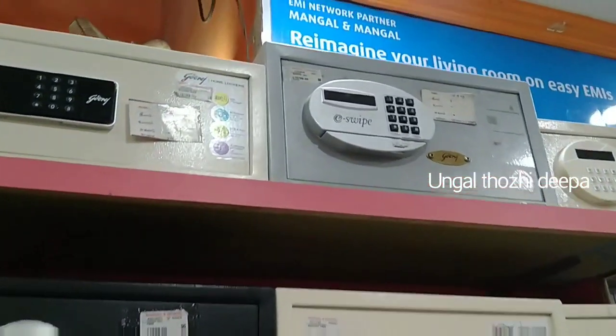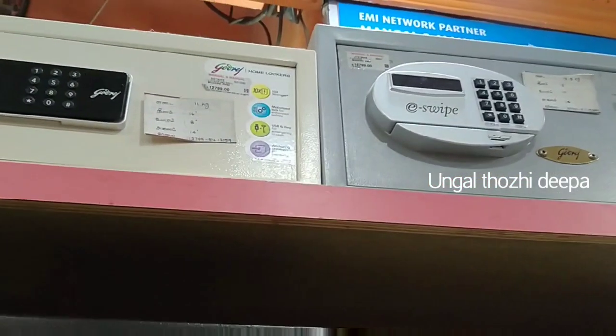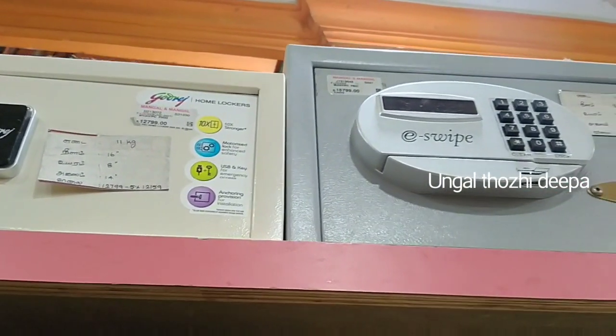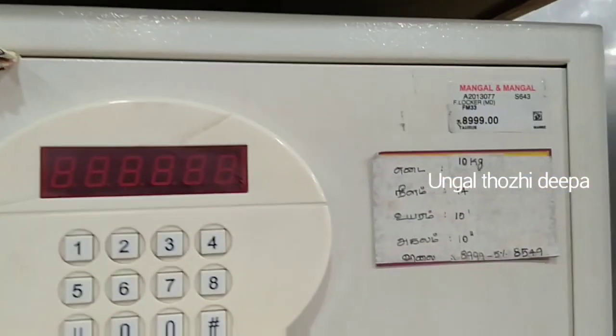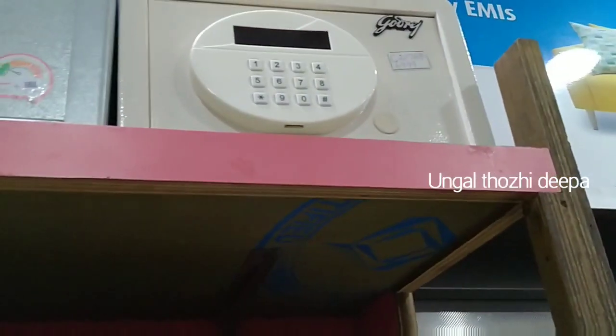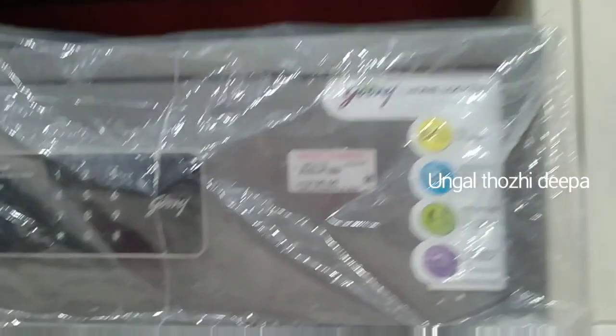I am going to show you a lock. What is a digital locker? This is a digital locker. You can use a normal locker or a lock. It is ₹8,999. It is a very expensive locker.